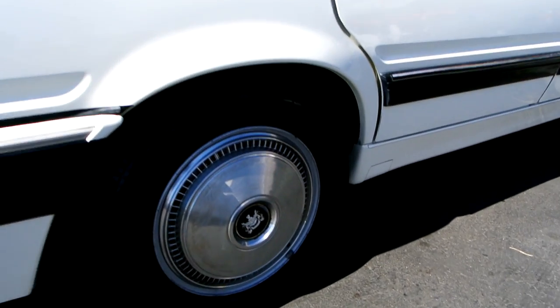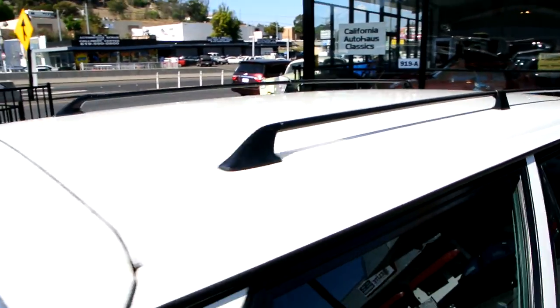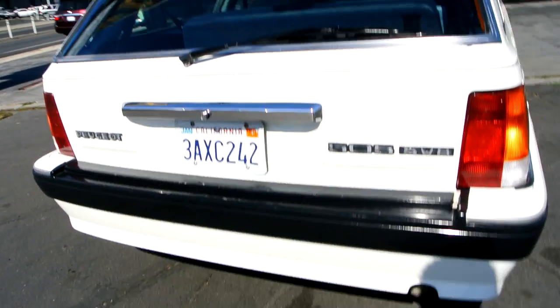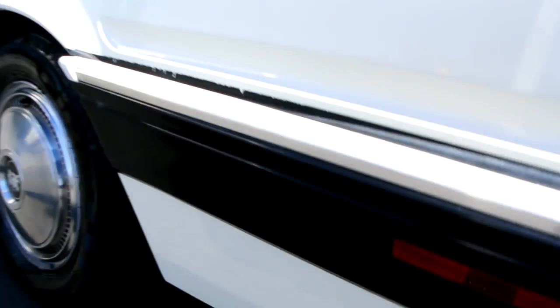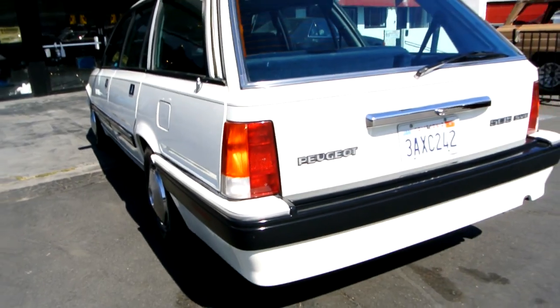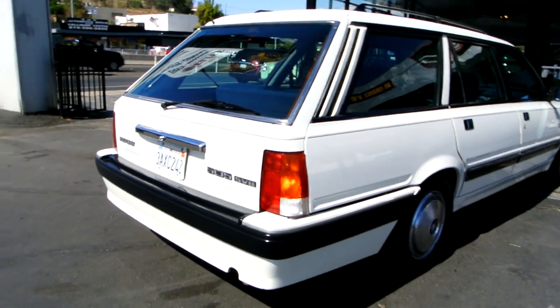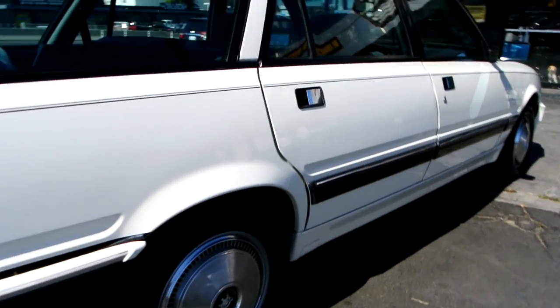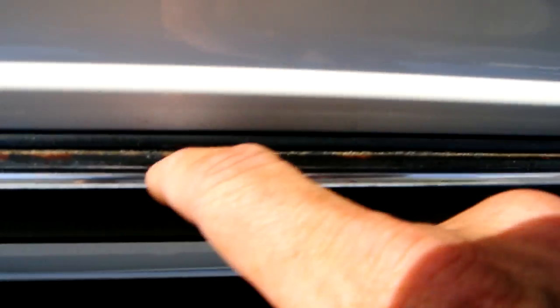Tires are in great shape. A little chip right there, little chip right here, little ding — that's about the most of anything you're going to find on it. The roof is in absolutely great shape. The bumpers are great shape and all these pieces are nice and tight. This is likely one of the nicest Peugeot 505 SW8 wagons in the United States — maybe the nicest SW8 wagon anywhere for sale.